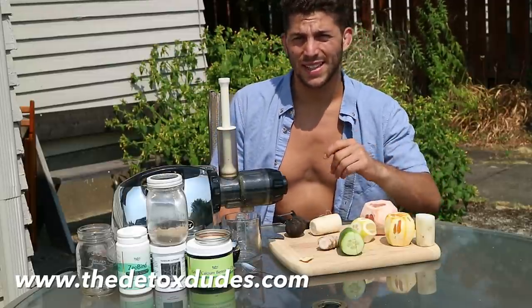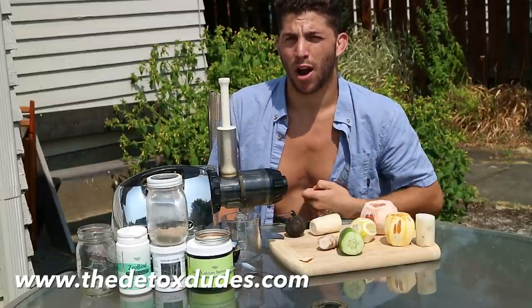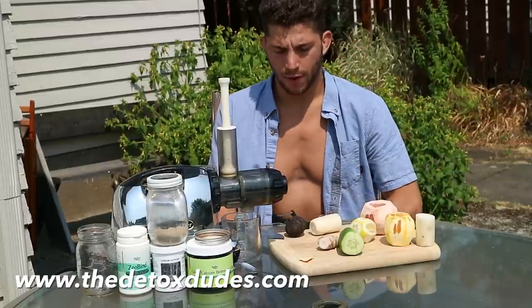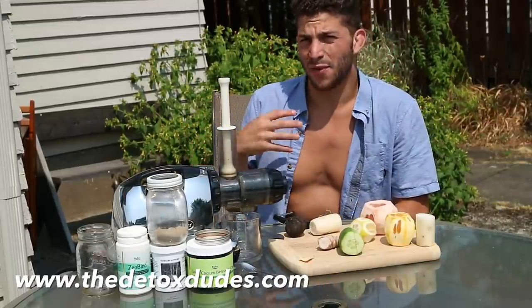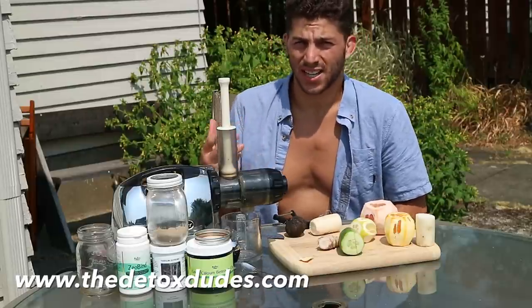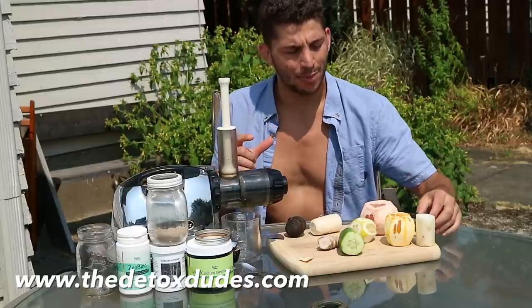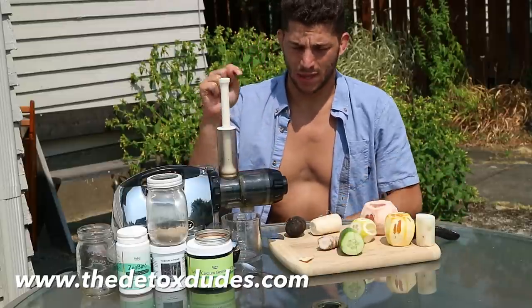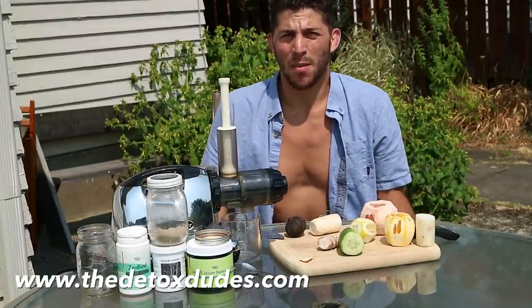Sometimes five, even ten, sometimes even fifteen pounds of old putrefied rotting junk. So how do we get rid of it? There's low-hanging fruit, and that stuff you can get rid of with colonics and salt water flushes. But there is also the deeply embedded stuff, and that's what this video is going to help you get rid of — the deeply impacted mucoid plaque.